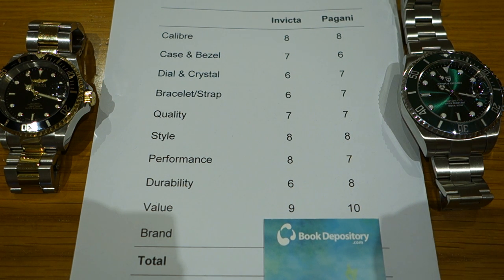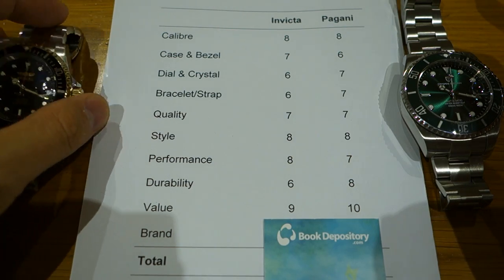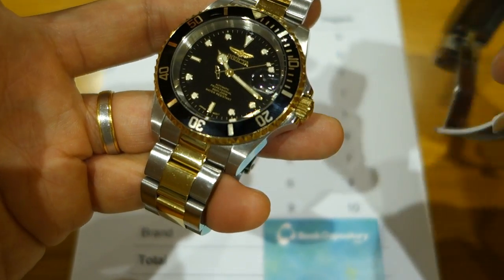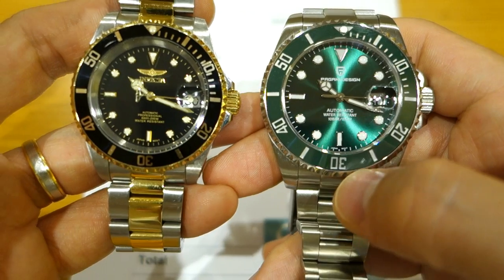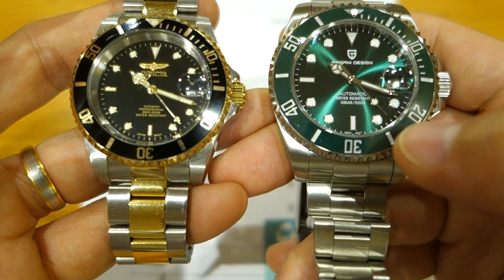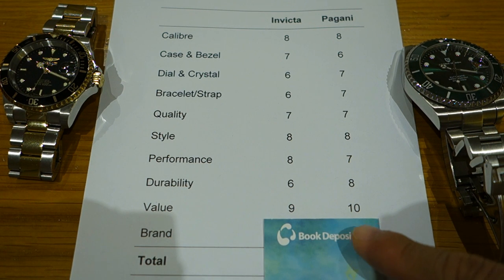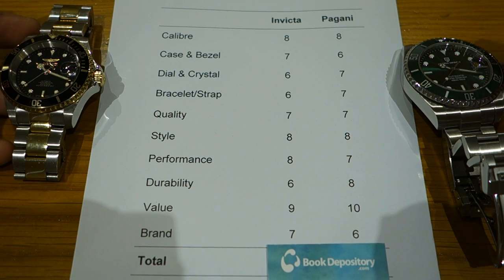Value: Invicta is pretty good with the NH35 movement and solid quality for $70, earning nine out of ten. But the Pagani has to be ten out of ten — no other watch I know of gives all those specs for $70 to $75. The Pagani is the outstanding watch in this category: ten versus nine.